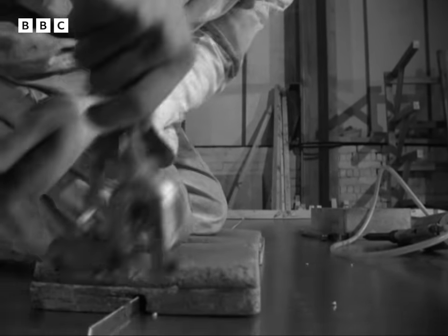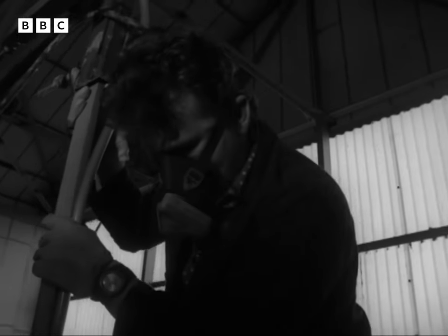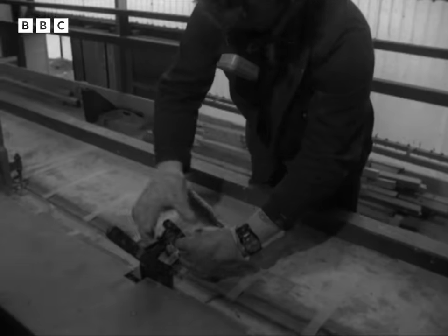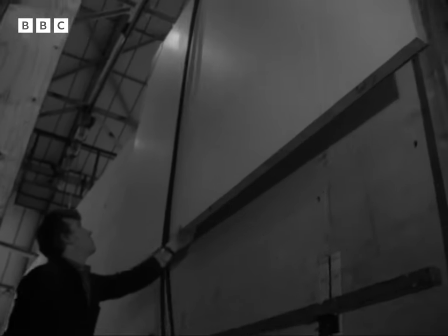This is how you build a prefab in a factory. This type is made out of steel sheets and foam plastic filling. There are no bulldozers, no cement mixers, no mud. It doesn't matter if it's raining outside — in the factory the job goes on.